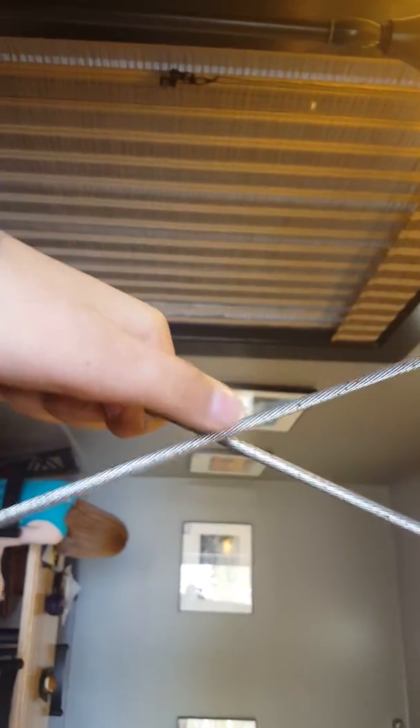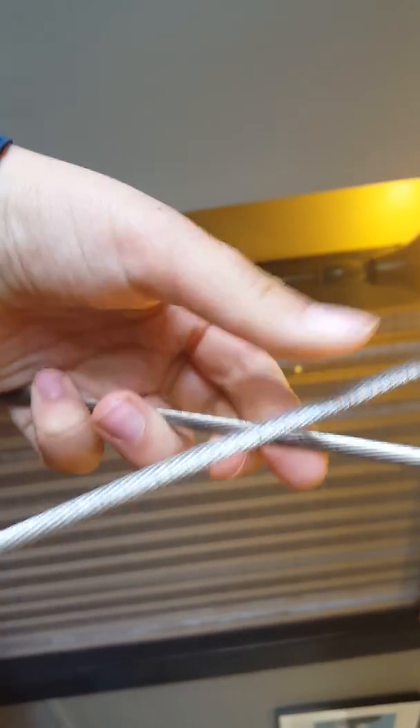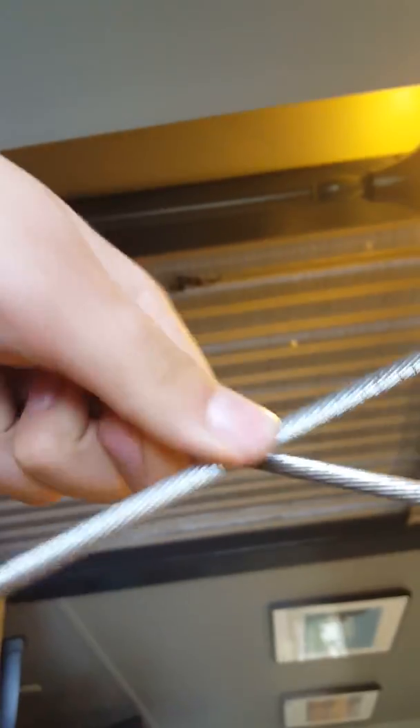I like the loft-ish design of this place, especially these things. They just look awesome in my opinion. You can hit them, smack them - Chord Wars. Bam bam bam bam. A little made-up thing I did.